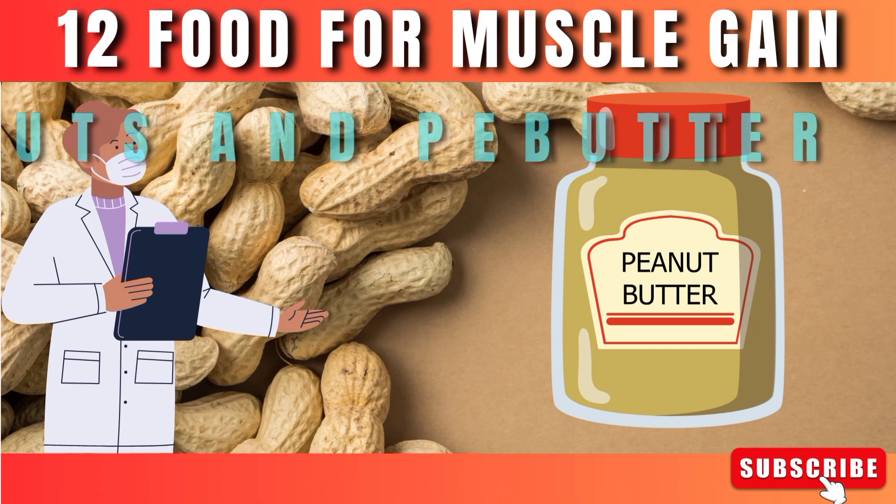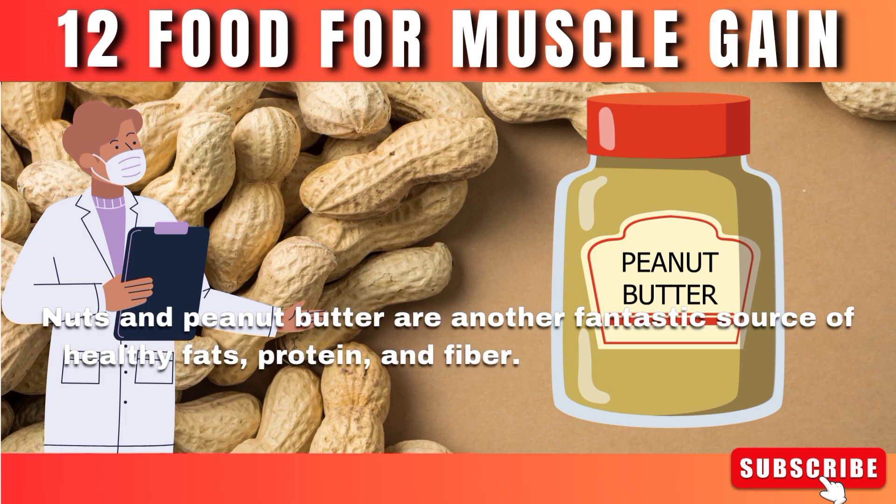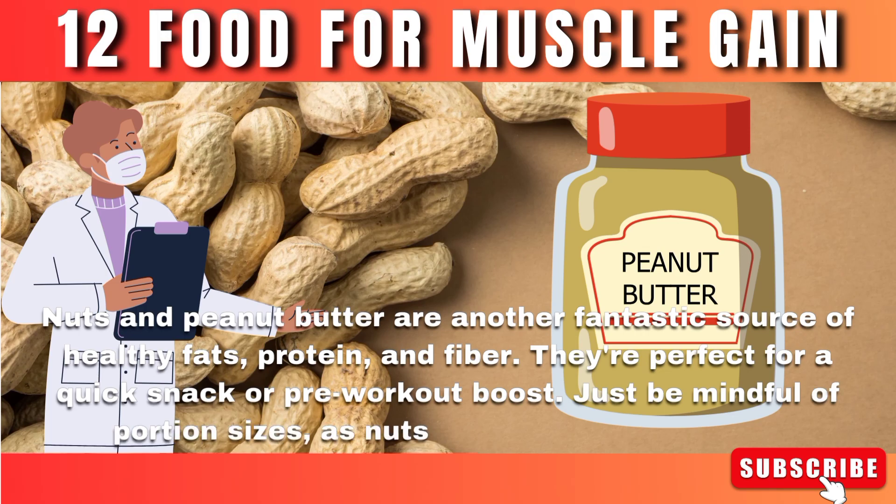Number 8: Nuts and peanut butter. Nuts and peanut butter are another fantastic source of healthy fats, protein, and fiber. They're perfect for a quick snack or pre-workout boost. Just be mindful of portion sizes, as nuts can be high in calories.